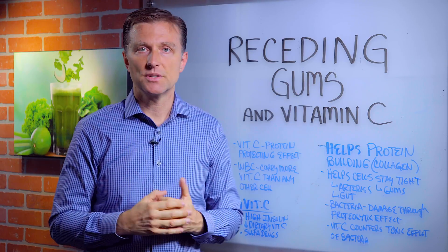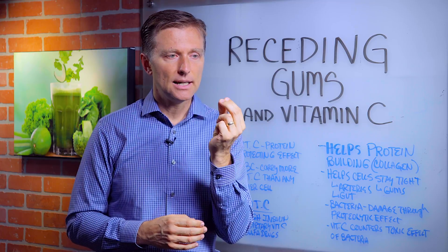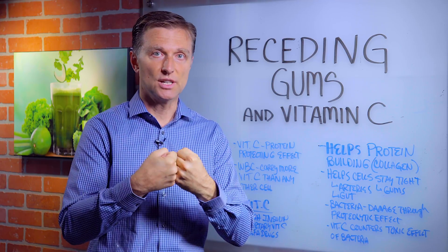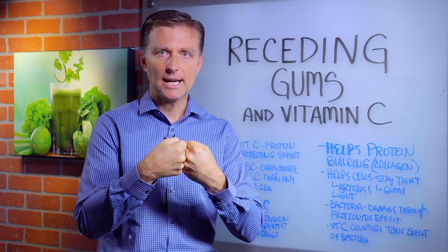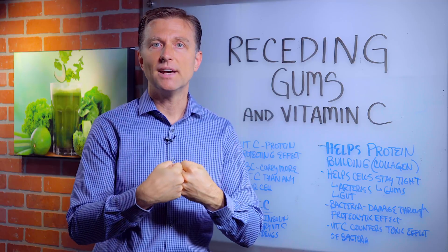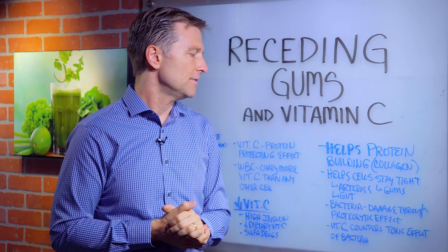If you look at the arteries, for example, and you get a little lesion or a leaky space between the little cells, that's a vitamin C deficiency because you're losing the collagen junction. So vitamin C helps those cellular junctions become really, really tight. In your intestines, you need vitamin C to keep the junctions tight, prevent leaky gut. Leaky gut is normally a vitamin C deficiency.